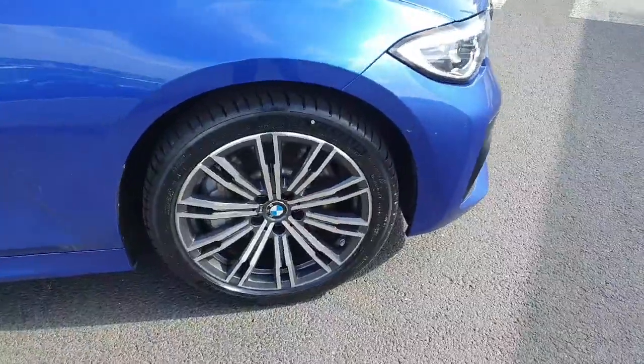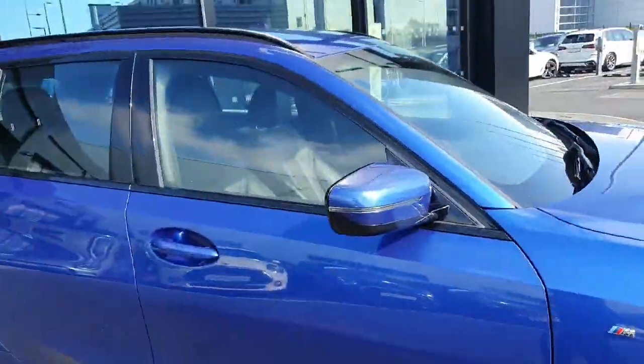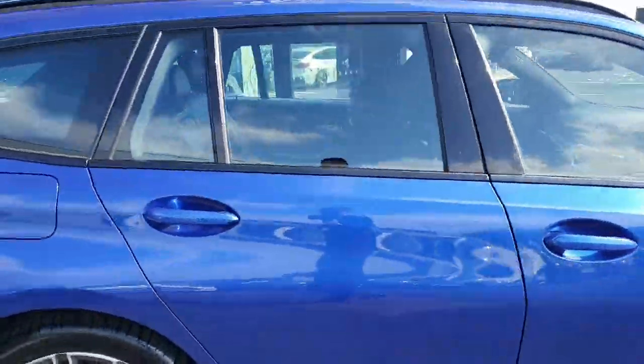Coming around to the side of the car, we have these gorgeous 19 inch multi-spoke M Sport alloys and we also have the black gloss trim around the windows.